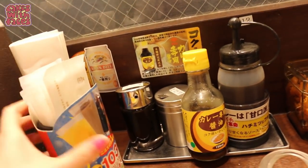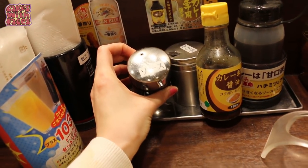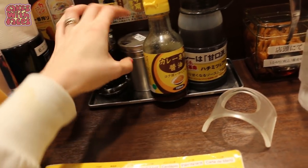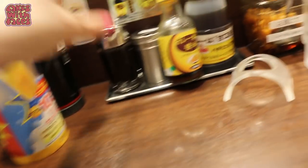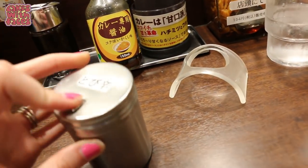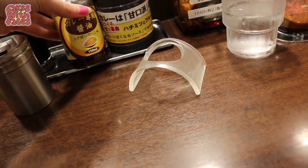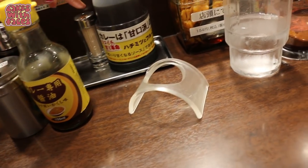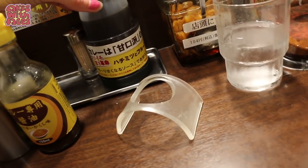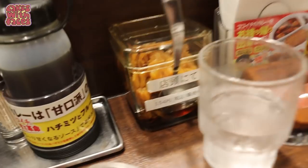On the table there are serviettes and tissues. There's something called Sorsu — some type of sauce, looks like soy sauce. There's also some more curry sauce, toothpicks, something called Kare — not sure what that is — and some pickles. These pickles are spicy, actually quite spicy.